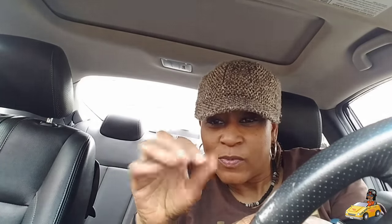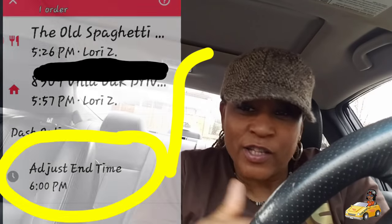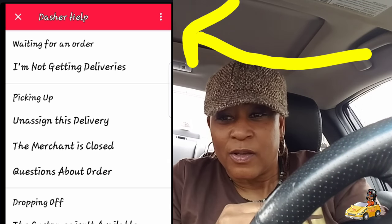It'll say that time slot is not available sometimes. Now, once you're in a dash and you're on your way to deliver some food or on your way to a restaurant, you see the time here says 'extend your dash.' You cannot extend your dash if you're already on a delivery — it won't let you. I've tried several times and it still won't let you. You have to have completed that delivery first, and then you can go back in and click extend dash.